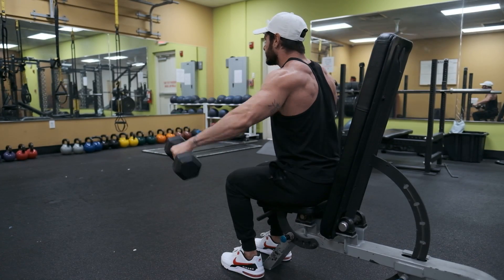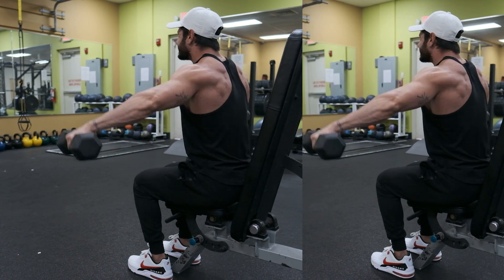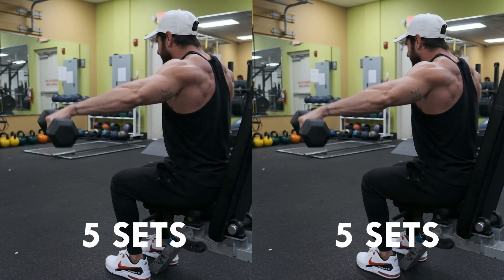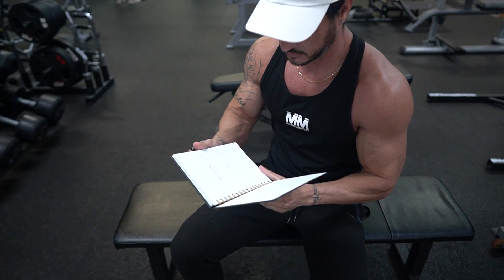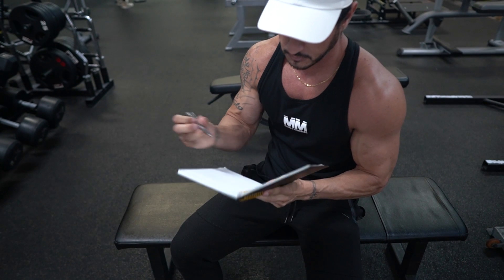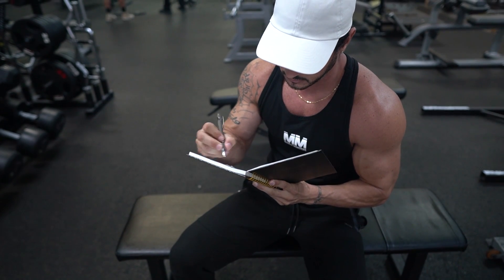On that basis, I suggest you start with 10 sets per muscle per week. Split those 10 sets into 2 or 3 sessions and increase the volume gradually over time. Carefully observe and assess your progress as you do this. Then you'll be able to fine-tune things to find that sweet spot of training volume for you.